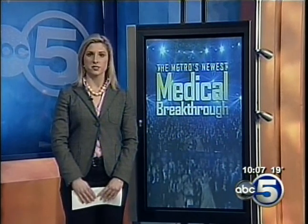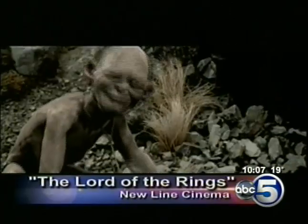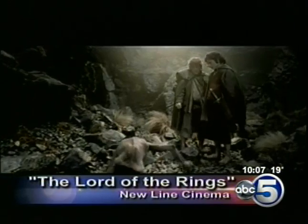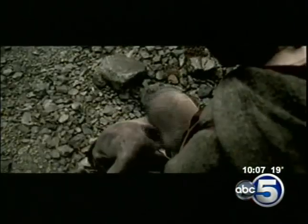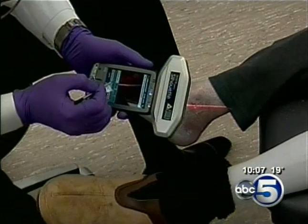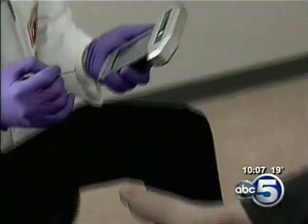We want to warn you, what you're about to see is very graphic. Remember this character from the movie The Lord of the Rings? The same technology that brought Gollum's character to life on the big screen is now being used to help save limbs from amputation right here in central Iowa.